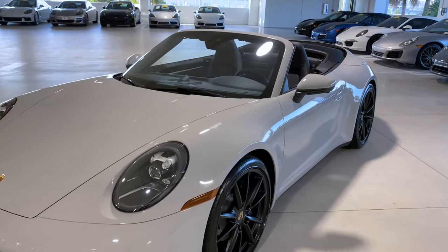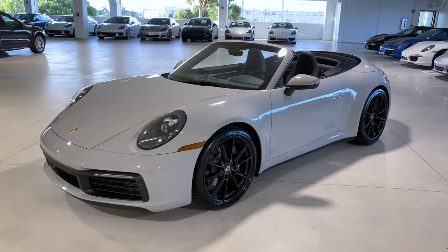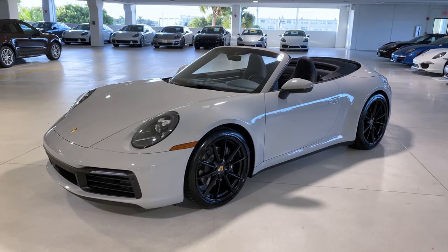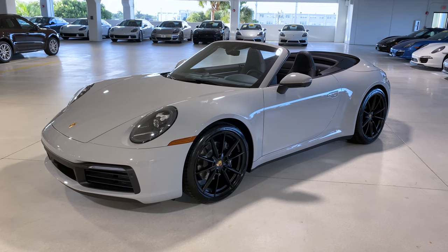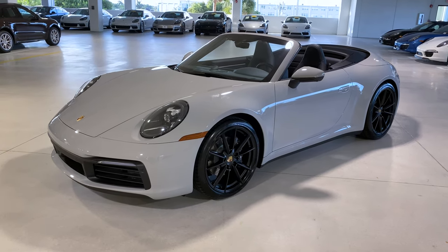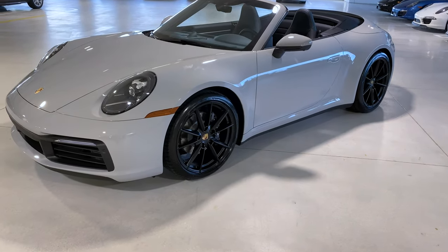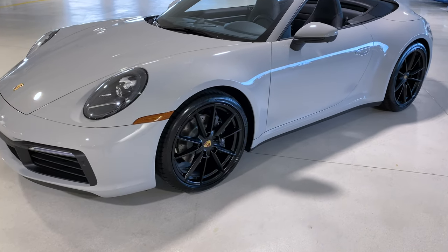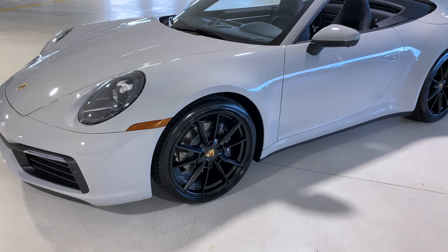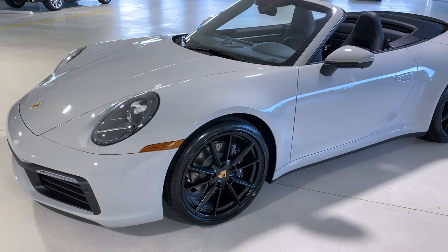Optionally equipped on this one are also the Carrera S design wheels. Normally the Carrera model carries a 19-inch front wheel and a 20-inch rear wheel, but this one has been upgraded to the Carrera S wheels: 20-inch in the front and 21-inch in the back. These wheels have also been painted in satin black — that's matte black — which is a factory upgrade, and the Porsche crest is therefore also colored in the center of the wheel. The Carrera model carries a black brake caliper with the Porsche letters finished in white on that specific brake caliper.